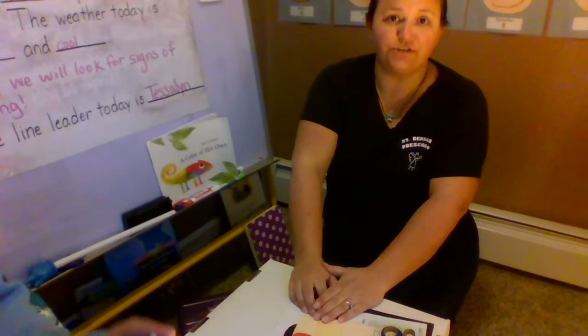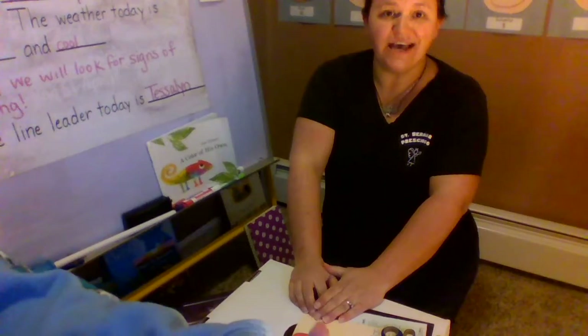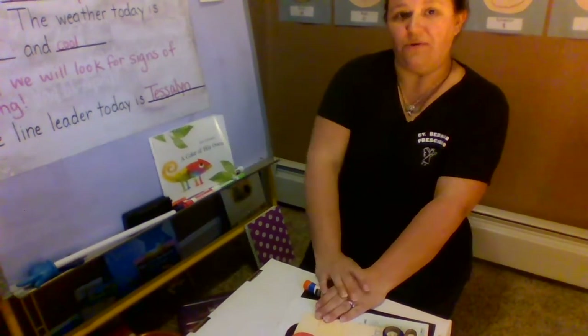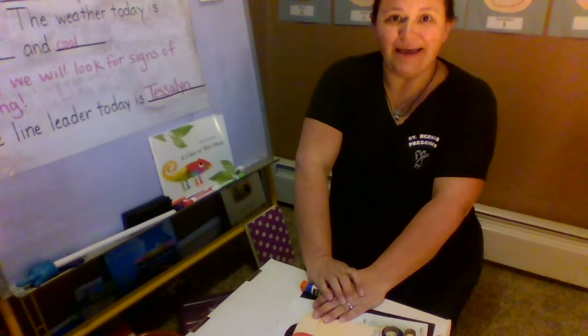All right, guys. That's all the time we have today. I hope you really enjoyed your lesson on colors and this great book, A Color of His Own by Leo Leone. See you guys tomorrow. Bye.